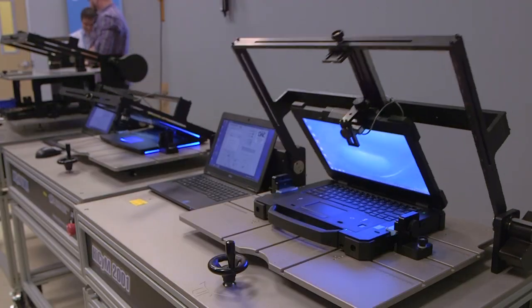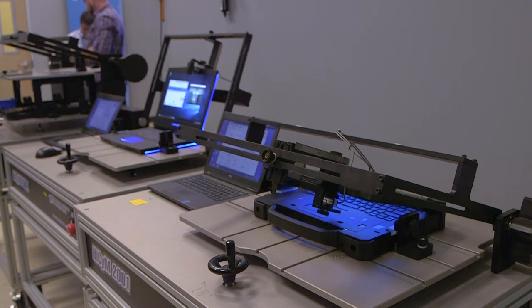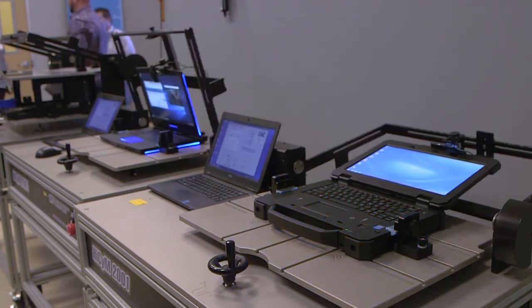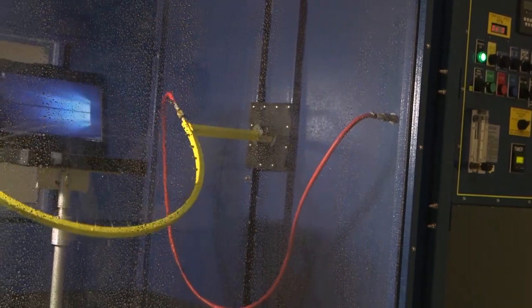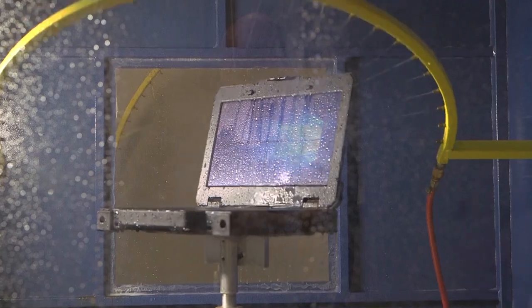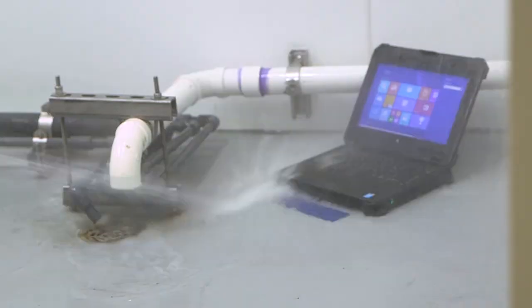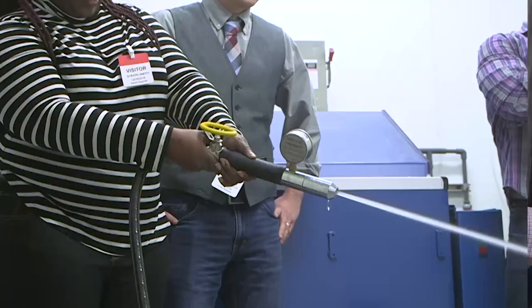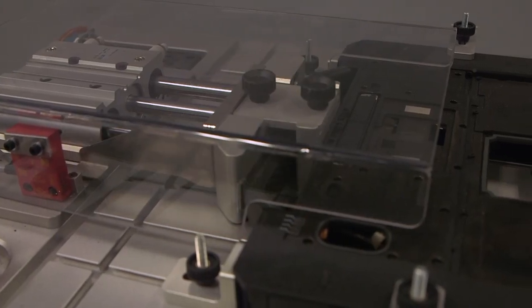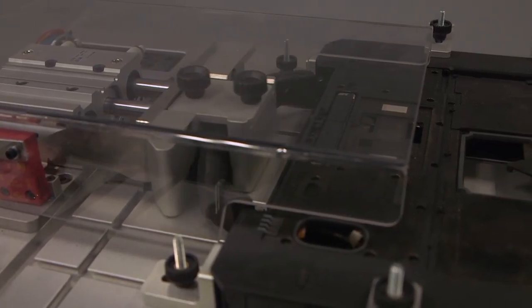In its durability labs, Dell tested the metal hinges on the XPS 13 two-in-one to survive well over 20,000 opens. But the real fun is in the rugged engineering lab, where they showed us how they torture their toughest Latitude systems — including simulating dust storms, multiple drop tests, and spraying systems with a high-powered hose. The goal: deliver laptops that perform well above even the standard military specs for durability.